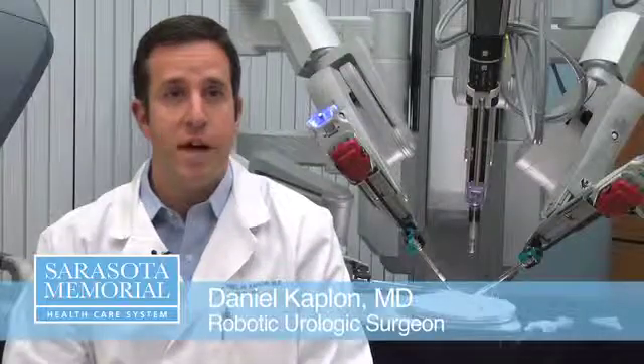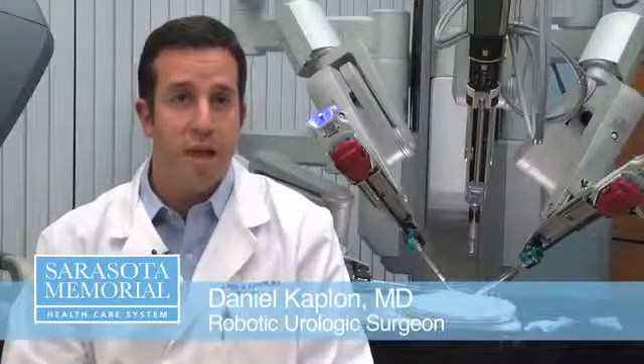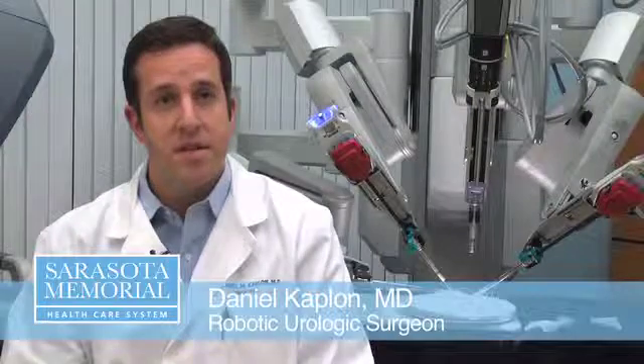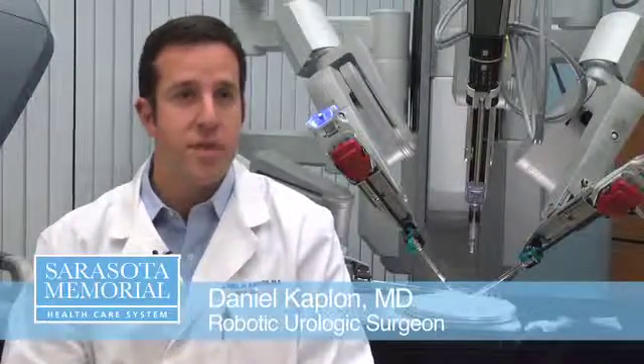I'm a urologist, so I handle problems with the kidneys, bladder, prostate, and do a combination of work in the office and surgery as well.